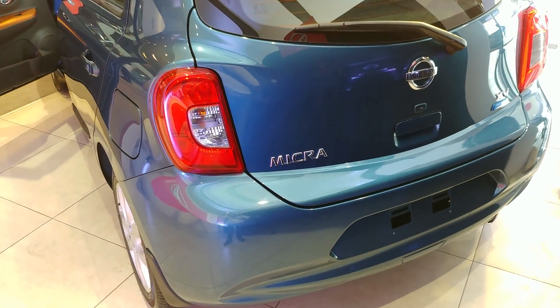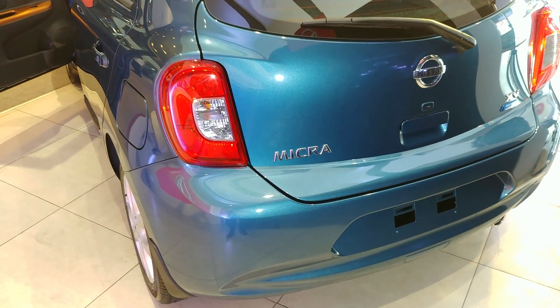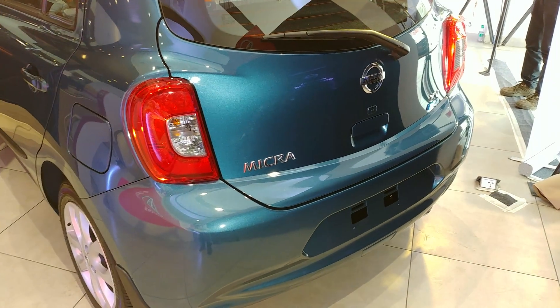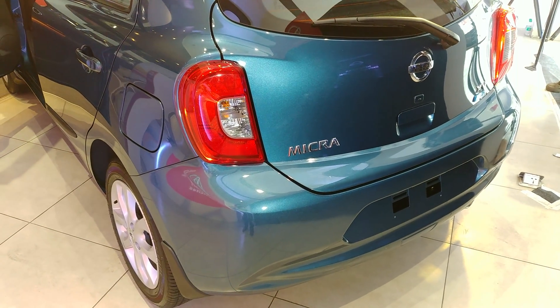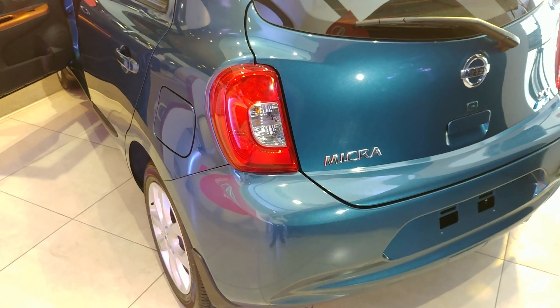Talking about the mileage, the petrol variant offers 23.08 km/l while the automatic variant returns a mileage of 19.3 km/l according to ARAI test conditions.